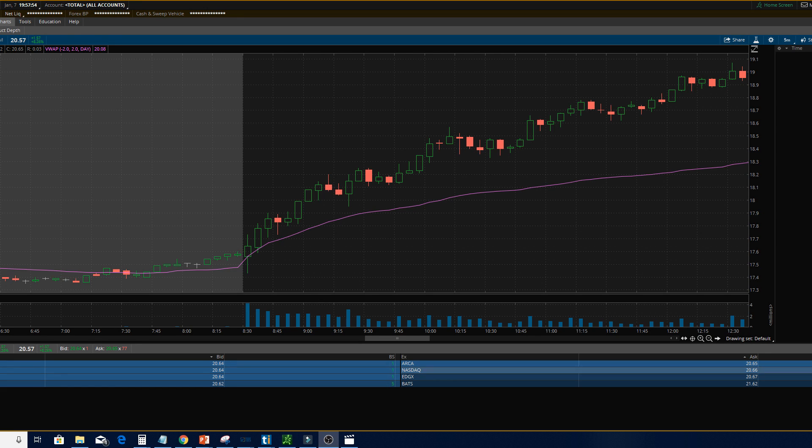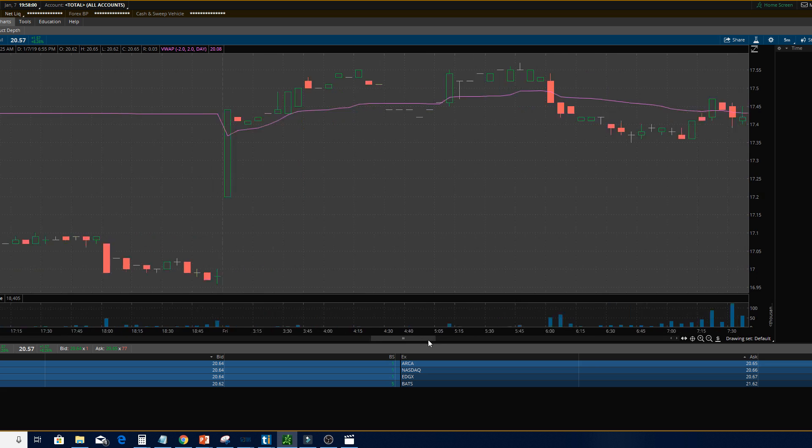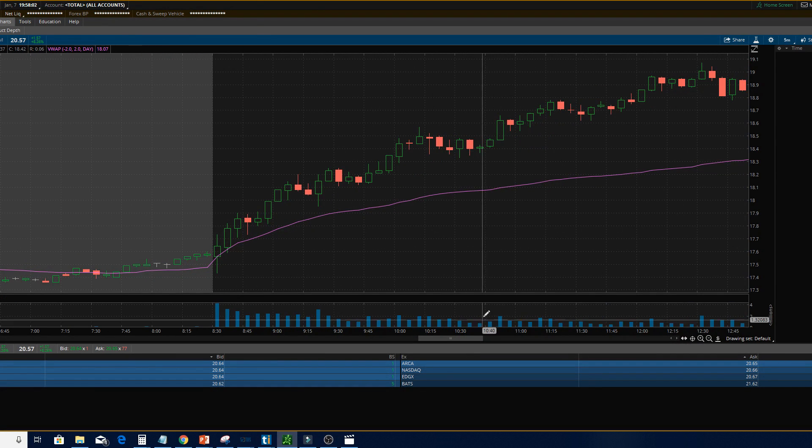What's up guys. I apologize for not making a video in a while — it's been really busy on my end — but I wanted to put this video out there. Last week we did some back-testing in one of our classes for the opening range breakout.